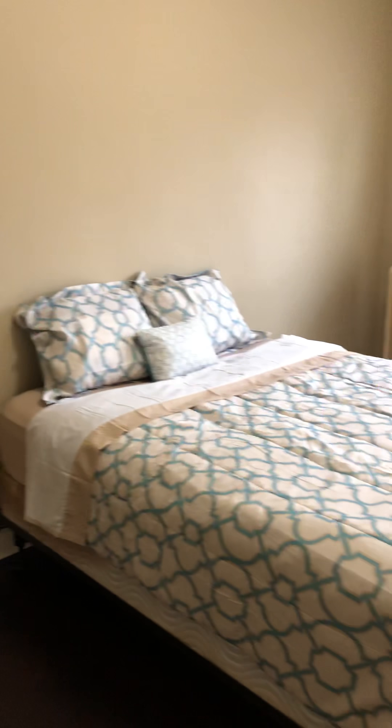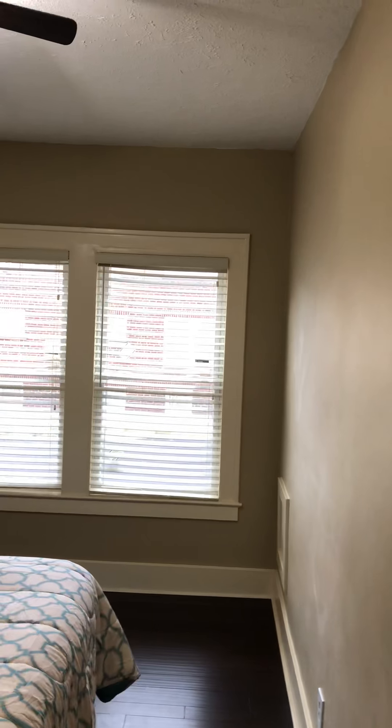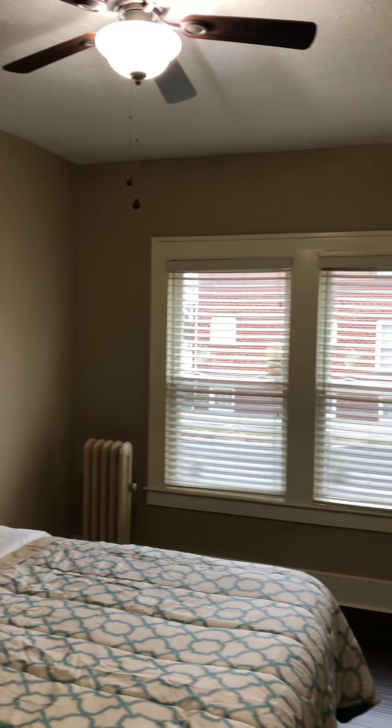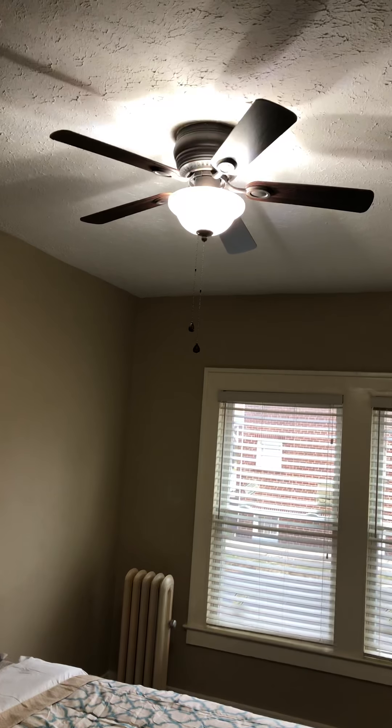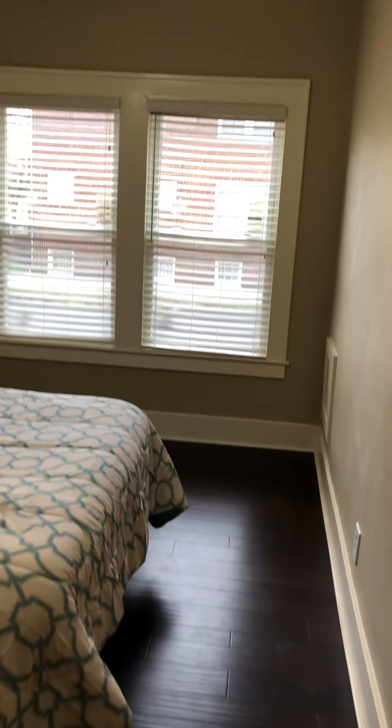We've got a linen closet with the bathroom and another bedroom here. You could put a dresser right here along this wall, a couple nightstands — that's a queen-size bed, fits really nicely. Could have two nightstands and a dresser or two if you'd like. Brand-new ceiling fan, brand-new windows and blinds, all-new baseboard and quarter round, brand-new flooring, new door handle and hardware.